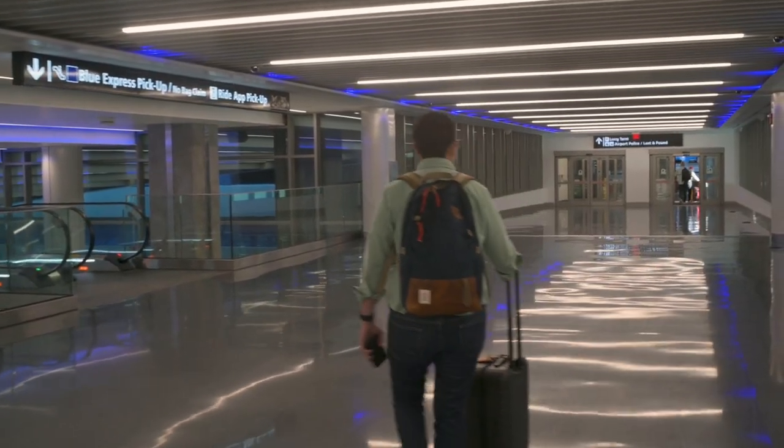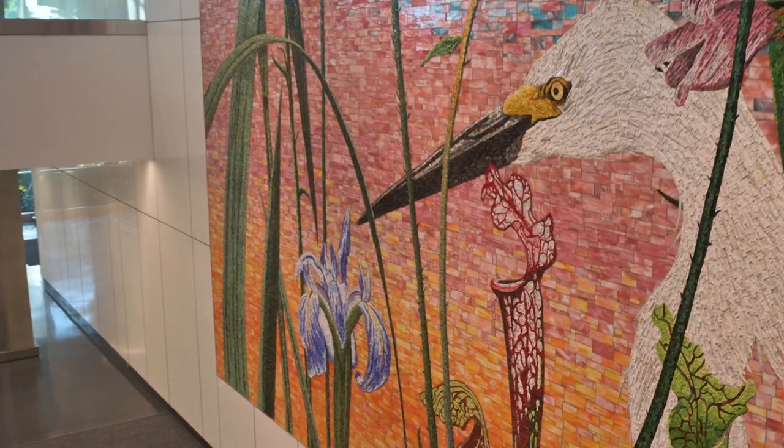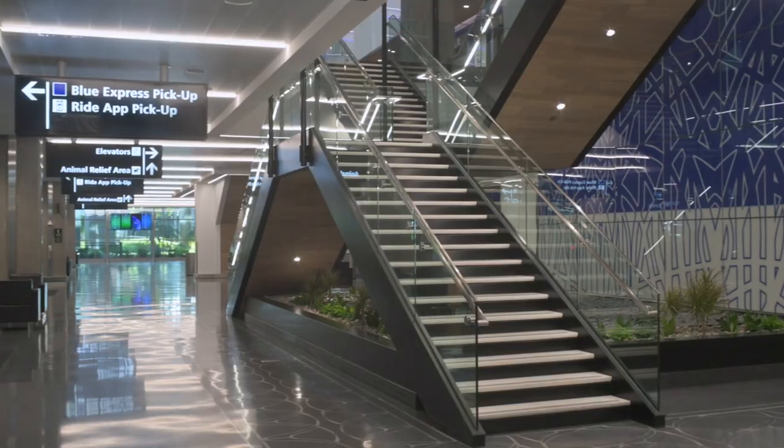Passengers proceed directly to the transfer level of the main terminal. In the terminal, design elements create a sense of place, evoking images of Florida's sunlight and water.